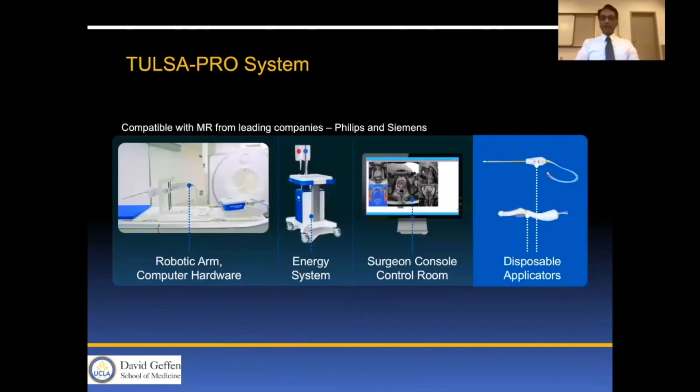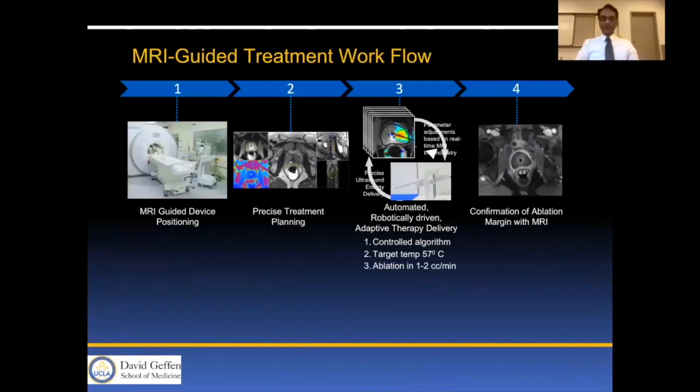The system is compatible with Philips and Siemens MR vendors and consists of a robotic arm and computer hardware, an energy device system, surgical console, control room, disposable applicators, erectile cooling, and the transurethral device itself. It involves MR-guided device positioning, precise treatment planning, and an automated robotically driven adaptive delivery system with confirmation of ablation margin with MRI.